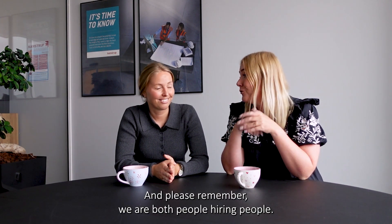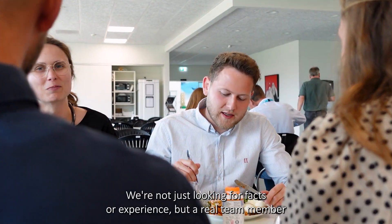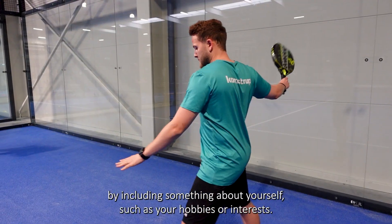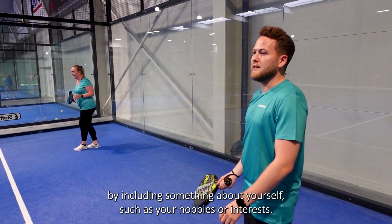And please remember, we are people hiring people. We're not just looking for facts or experience, but a real team member. So show us who you are by including something about yourself, such as your hobbies or interests.